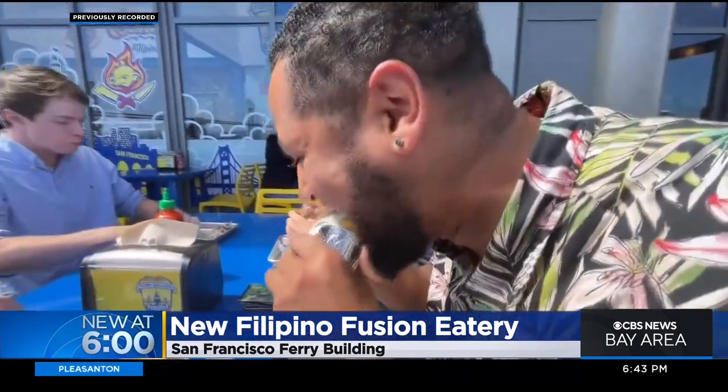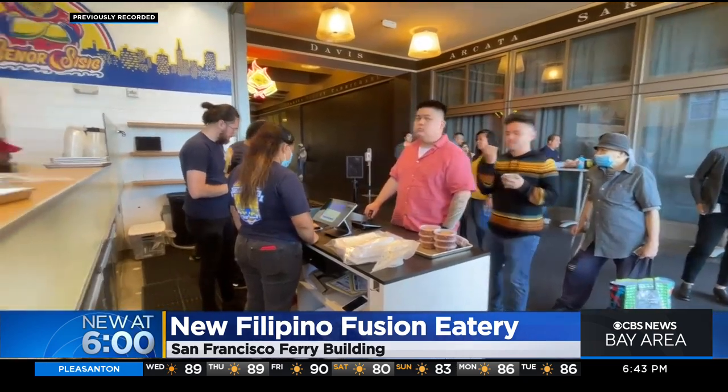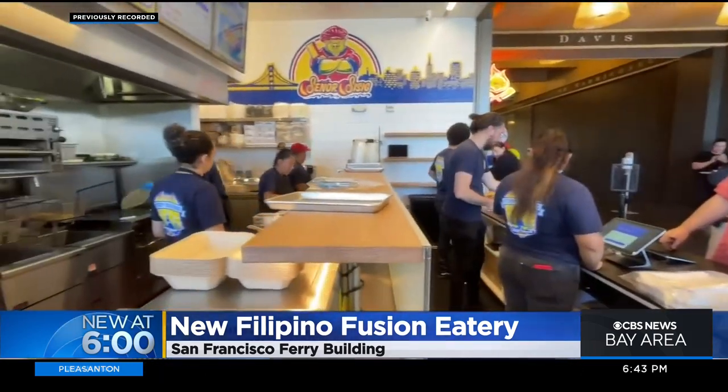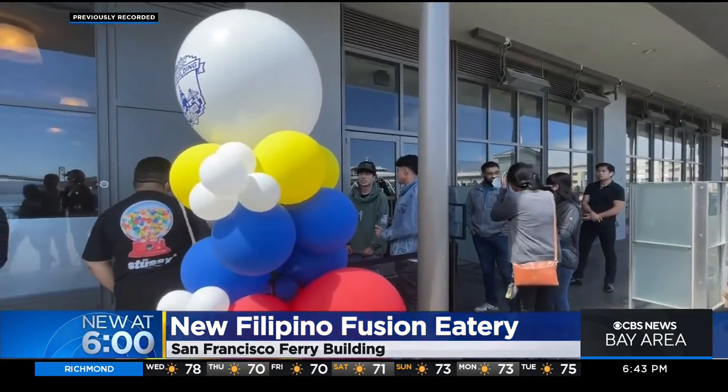This is one of the best burritos I've ever had in the Bay and the line's long, so I'm glad we got here early. When some longtime customers heard about the new Ferry Building location, they couldn't wait to check it out. I've been to the truck, but to have a nice brick and mortar location, it's really nice. I'll come here all the time. And plus, you get a beautiful view. They play good music. The food tastes fresh.